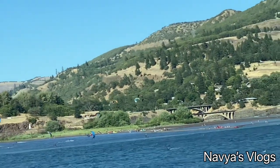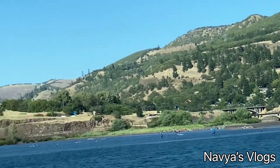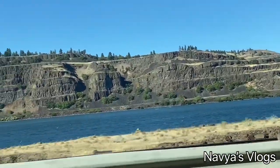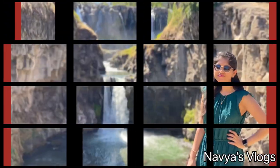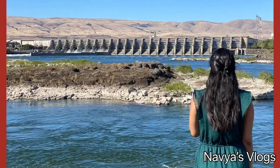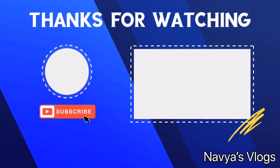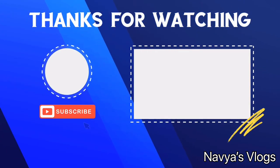That's it guys — this is our weekend vlog. I will show you some pictures from this trip. Please like, share, and don't forget to subscribe to my YouTube channel. See you in my next video — bye! Stay home, stay safe, and have a safe travel. Bye!